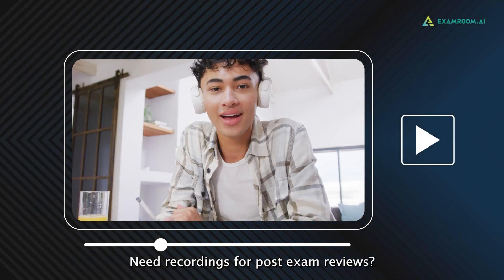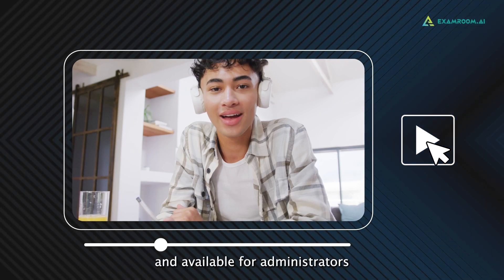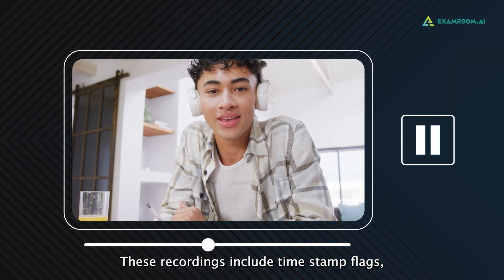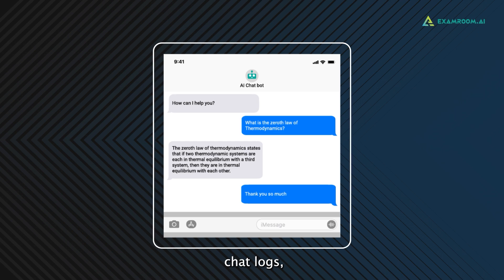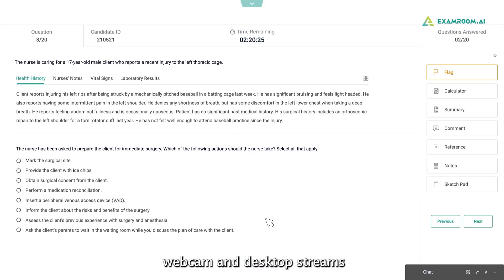Need recordings for post-exam reviews? All sessions are digitally recorded and available for administrators to access at any time. These recordings include timestamp flags, chat logs, verbal communications, webcam, and desktop streams.